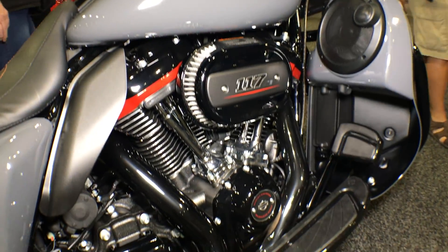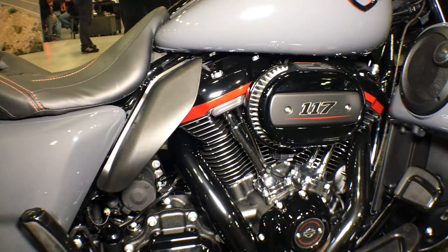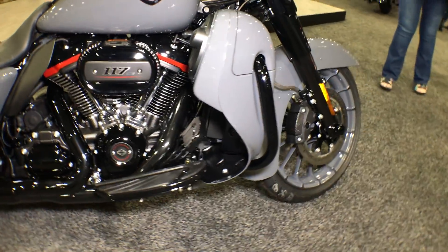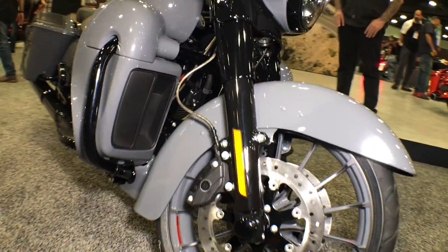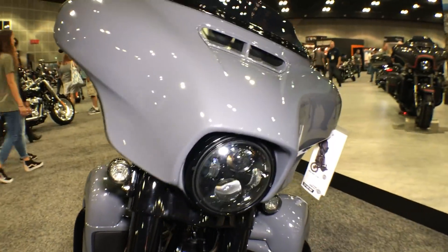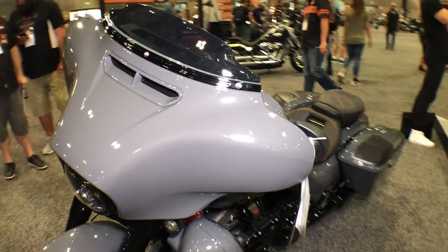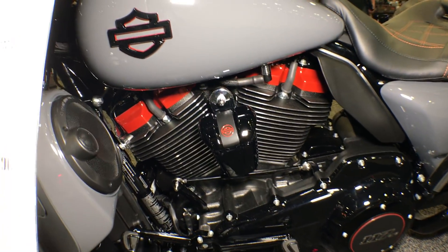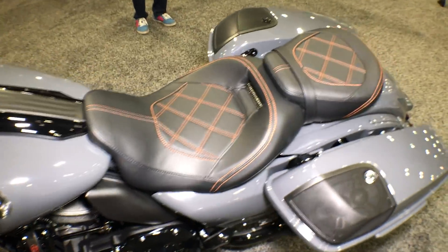Check this beauty out — 117 cubic inches of Milwaukee 8 power. Look at the finishes on that motor, lower fairings with the speakers, blacked out crash bar, front end, color matched wheels. This has got that sinister new blacked out look. 117 cubic inches of power, and this is called the Gunship Gray Edition.